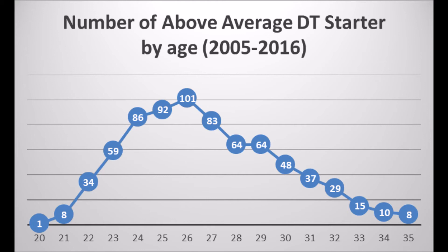When you look at the age data, this deals with the number of above-average defensive tackle performances from 2005 to 2016. For example, at age 23 there were 59 above-average defensive tackle performances. This gives you an idea of where defensive tackles usually peak and when the numbers of high-impact years start to decline. As you can clearly see, all defensive tackles that have above-average impact peak at around age 26, and past 26 that's when you start to see regression — dropping all the way down to age 35 where you pretty much only have eight such performances.